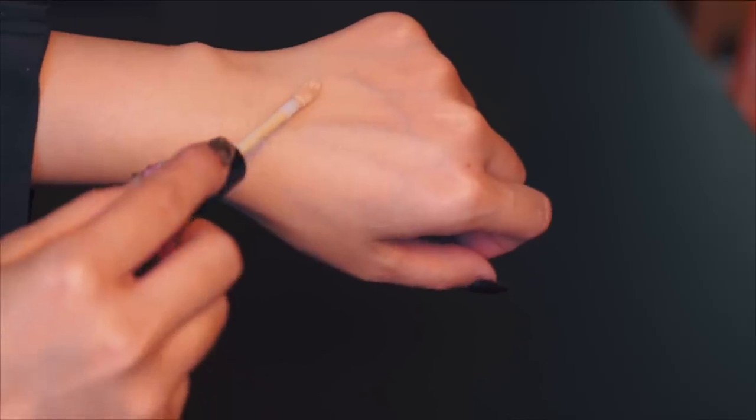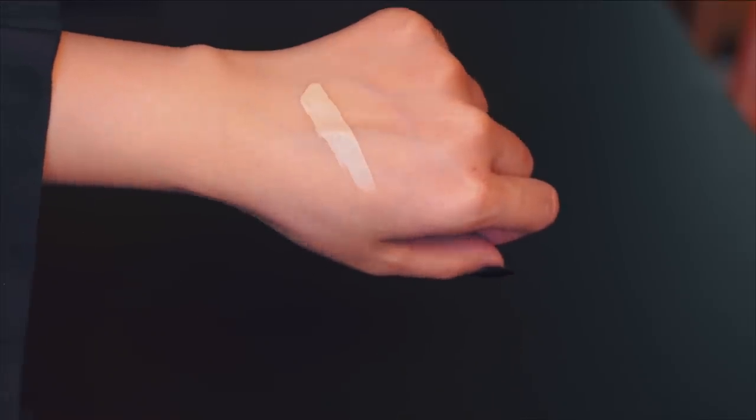Now that I have my foundation on, the next step is concealer. The reason I haven't launched a liquid concealer is because there's already so much on the market and I just don't want to add more noise to the space. Years ago, liquid concealers were still relatively thick and heavy, but it's evolved a lot and there are many different formulations now. It really covered my dark circles.